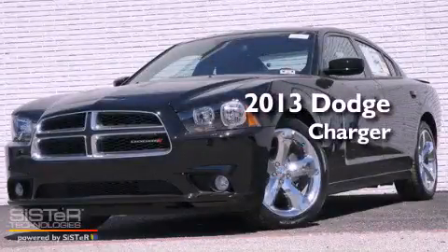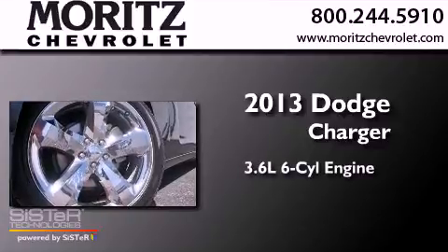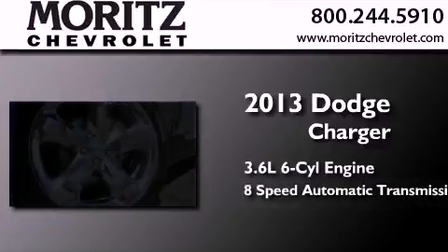This is a brand-new 2013 Dodge Charger. It features a 3.6-liter, six-cylinder engine and an eight-speed automatic transmission.